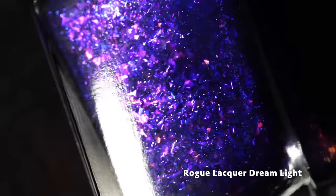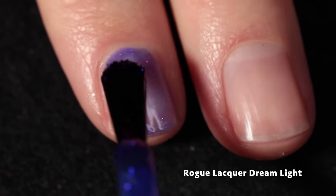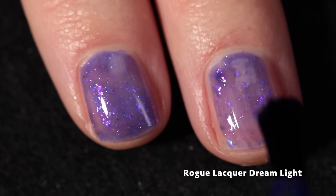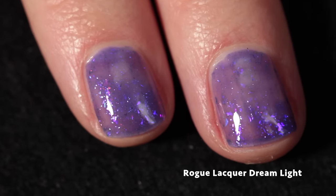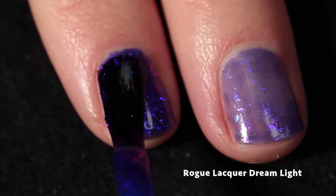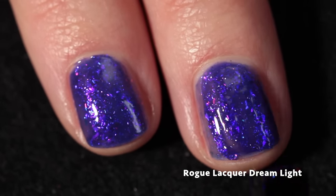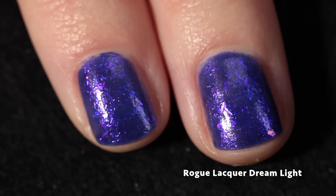Next up we have Rogue Lacquer — Dreamlight. Dreamlight Valley was the key to Rachel's heart not only as a Disney kid but as a Disney adult, so she drew inspiration from the forgotten inner child that may be dormant at times but is never alone and never forgotten — which is really beautiful. This is a rich purple jelly base with purple to pink glass and micro glass flakes with a glowy purple sparkle shimmer. If you are a purple lover this one will definitely tickle your fancy.